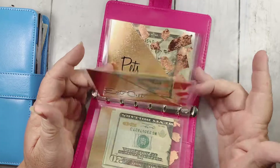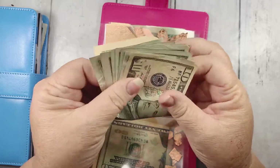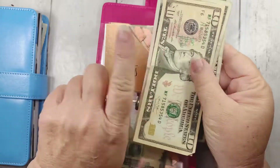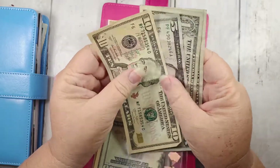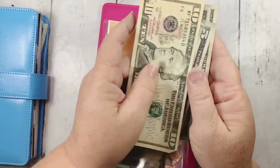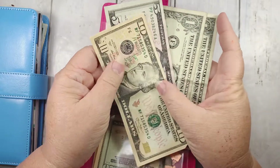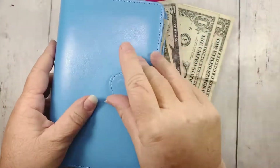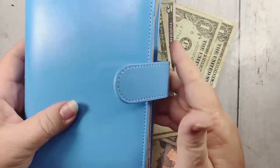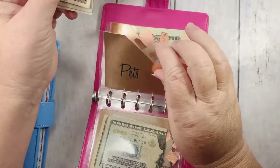Pets — I usually give us $50 a pay period. I'm all caught up from sending money to Amazon for the pee pads that I have to order, and I picked up some kitty litter. I have $17 left for this week. If I don't have to spend this, I will put this in my pet envelope to build it up, because our goal is $1,000. Veterinarians are expensive — they're worth it, but they're expensive.